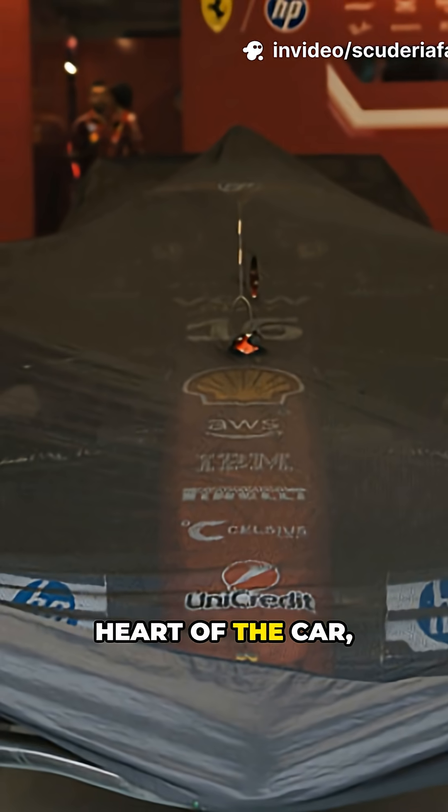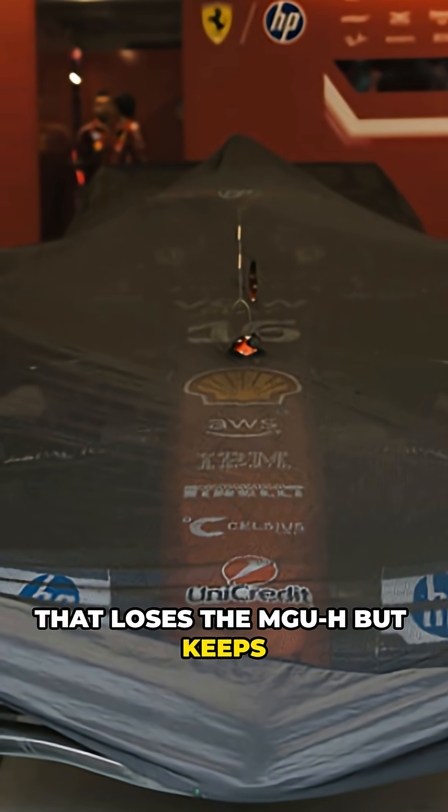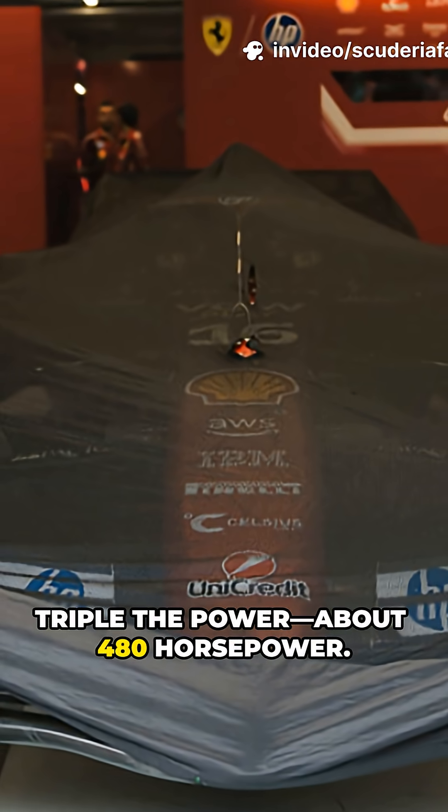The V6 engine remains at the heart of the car, paired with a hybrid system that loses the MGU-H but keeps the MGU-K, which now delivers nearly triple the power — about 480 horsepower.